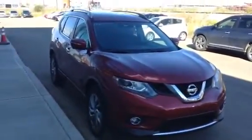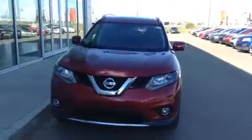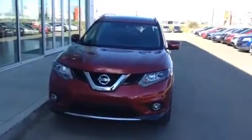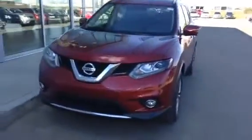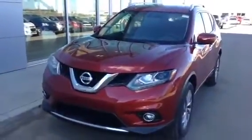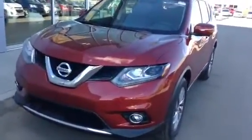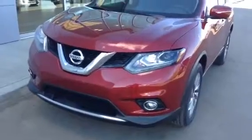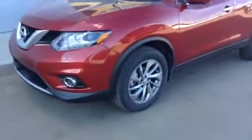It is beautiful. Here it is in red, just like you wanted to see. You can see the redesign of the Rogue looks so much better now — really aerodynamic. The lights, everything on this thing is just beautiful. The chrome grille, the new design of the Nissan symbol up front, and it's got projector style headlamps, fog lamps, and a block heater. It's a really beautiful vehicle.